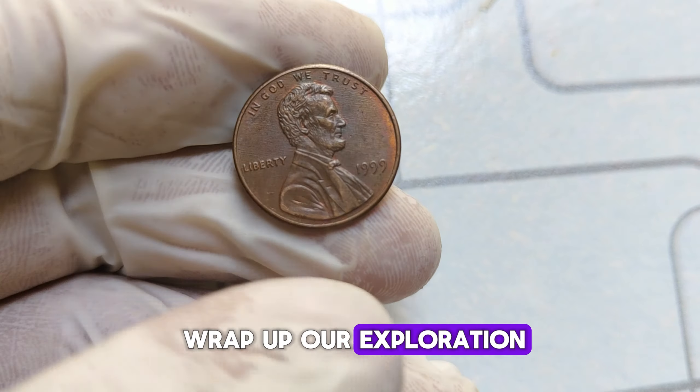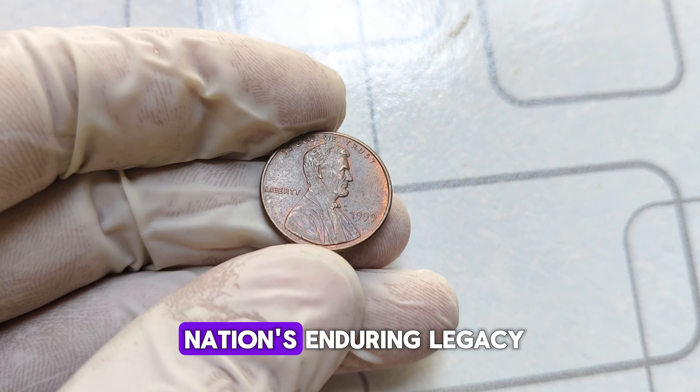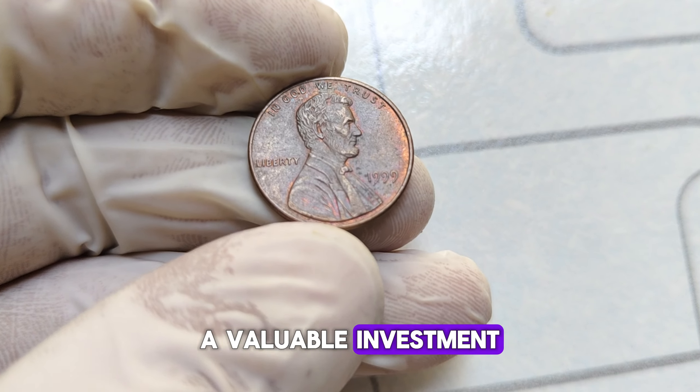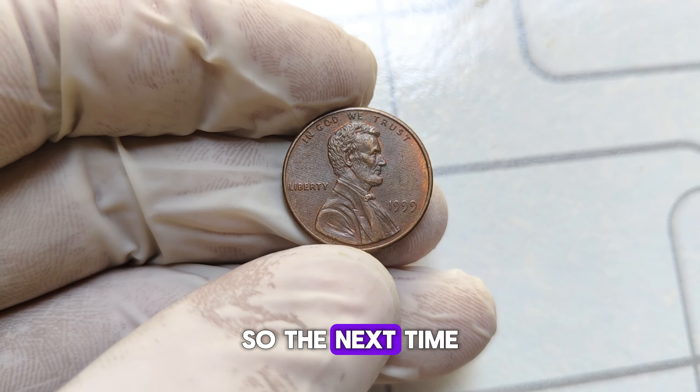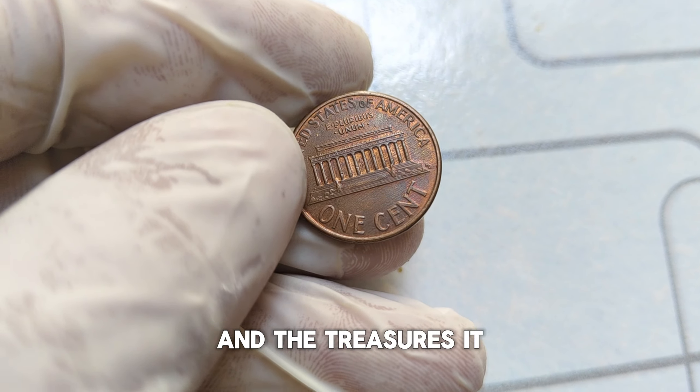As we wrap up our exploration of the 1999 Abraham Lincoln penny, it's clear that this humble coin is far more than just spare change. It's a piece of history, a symbol of a nation's enduring legacy, and for some fortunate collectors, a valuable investment. So the next time you come across a penny, take a moment to appreciate the stories it carries and the treasures it may hold.